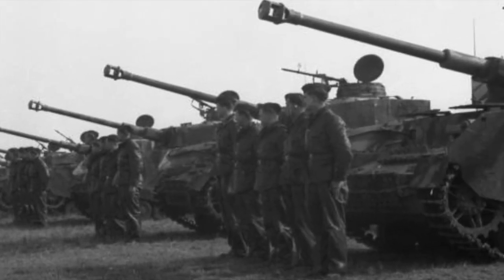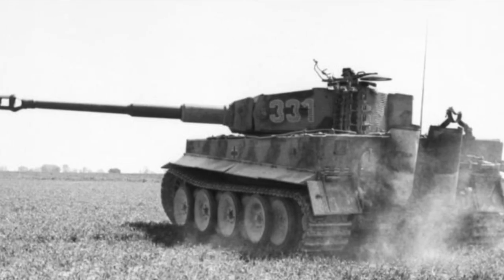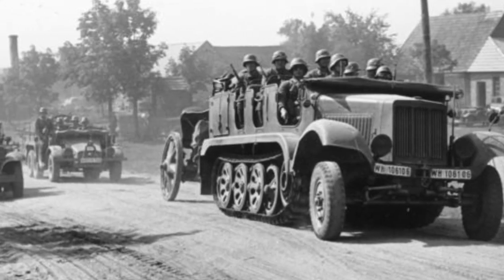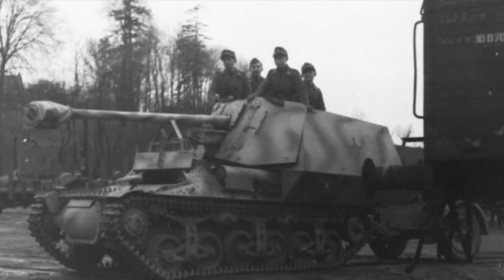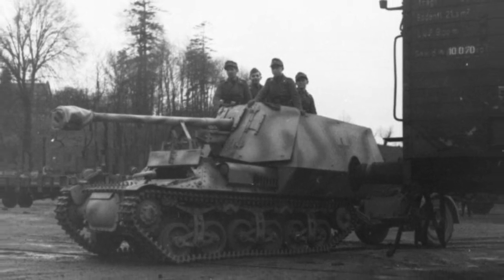As motorized forces, Panzer Divisions made use of various tanks and armored transports, such as the famous Tiger I, Panther, and SdKfz Halftrack. From the invasion of Poland in 1939 to the race for Antwerp during the Battle of the Bulge in 1944, German Panzer Divisions proved to be some of the finest armored forces of World War II.